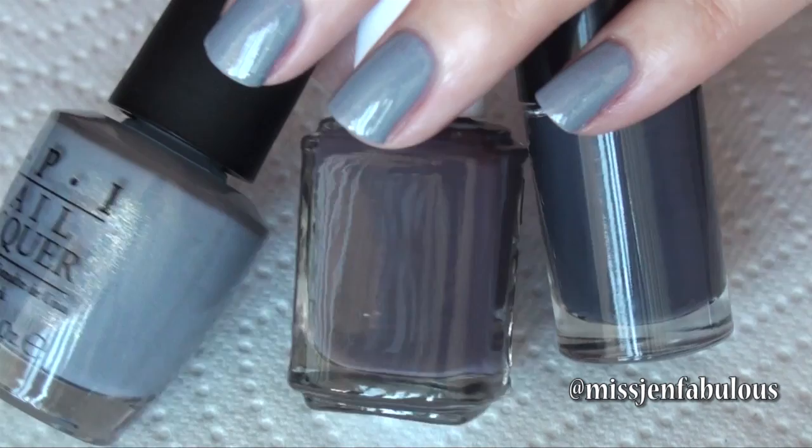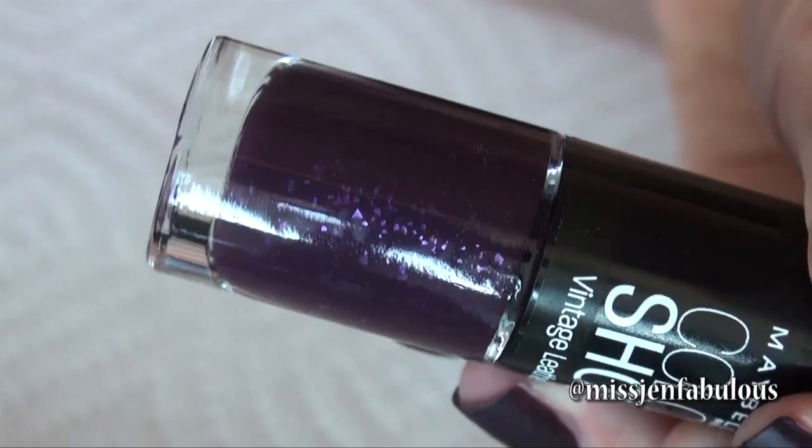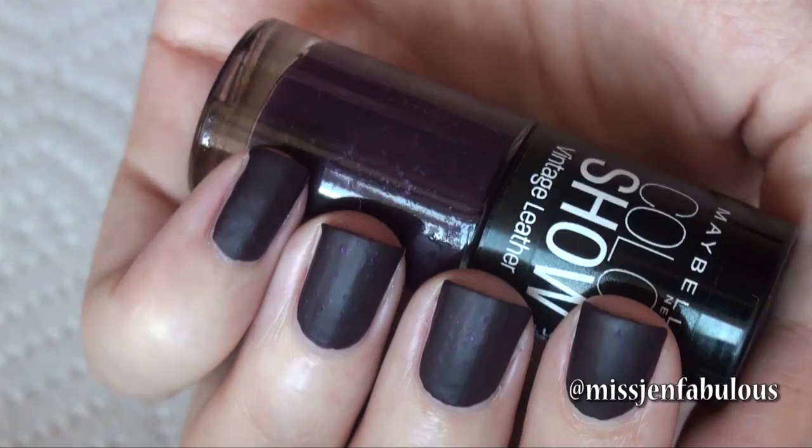The ninth color is by Maybelline Color Show and it's a limited edition color called Vintage Violet. It's different from all the rest because it has a different formula — the Vintage Leather Formula by Maybelline. It's kind of like a matte nail polish because it's supposed to make your nails look like leather. It has really wide, flat, flaky glitters that give you more of a leathery feel. It's different from a typical matte because it doesn't dry completely matte — it's almost like a jelly matte finish. It feels like something edgy that Rihanna or the Jenners would wear — probably not for everybody but really cool. The color is really pretty and rich in purple.